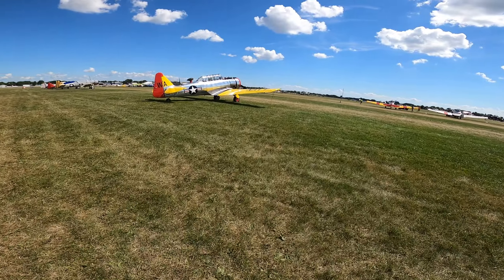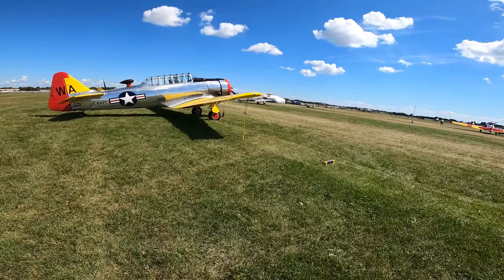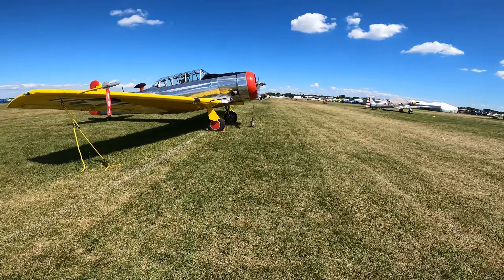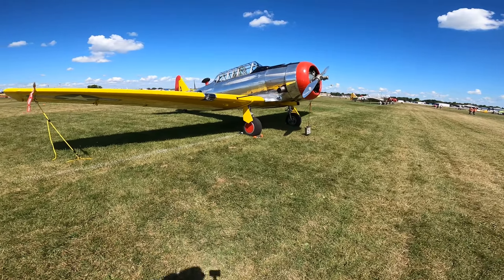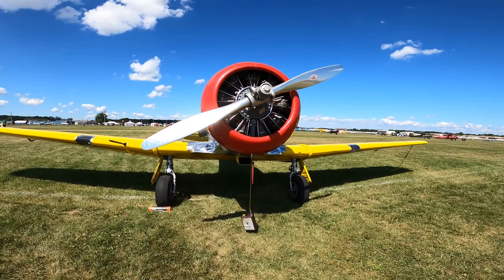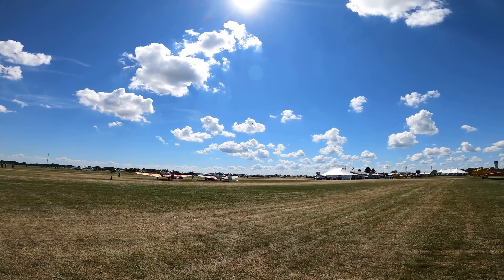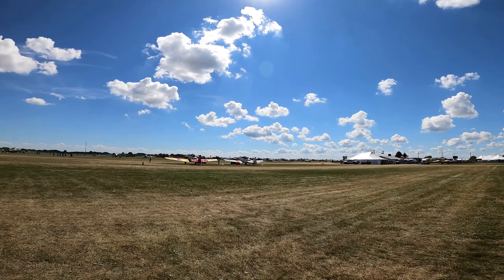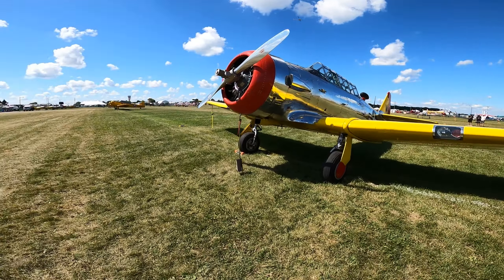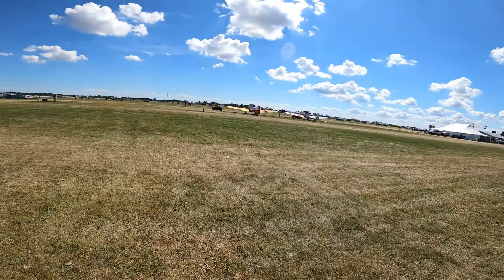I'm going to jump in and out of this video with some voice-overs because I did a horrible job of describing what I was looking at out at Oshkosh anyway. This is a stunningly beautiful T-6 and we got to watch it fly a few times — there are a few taking off in the background. It's a beautiful thing. I think this one's about to start up.